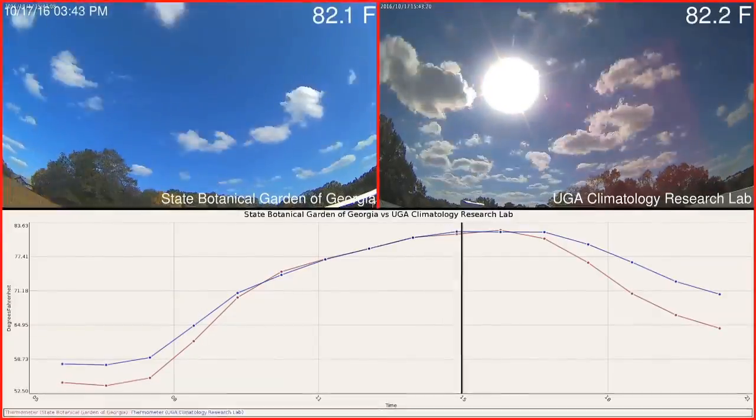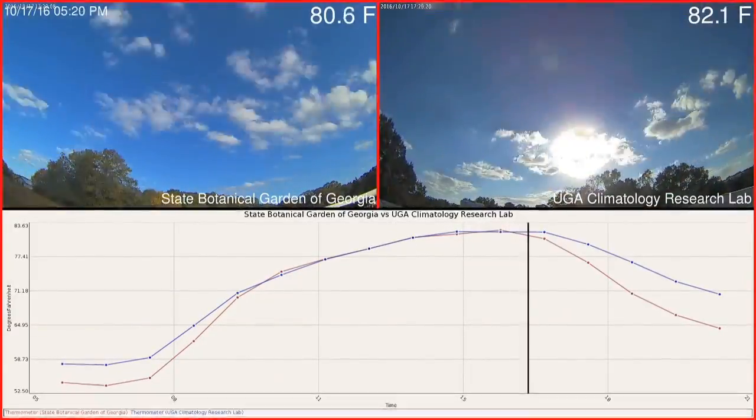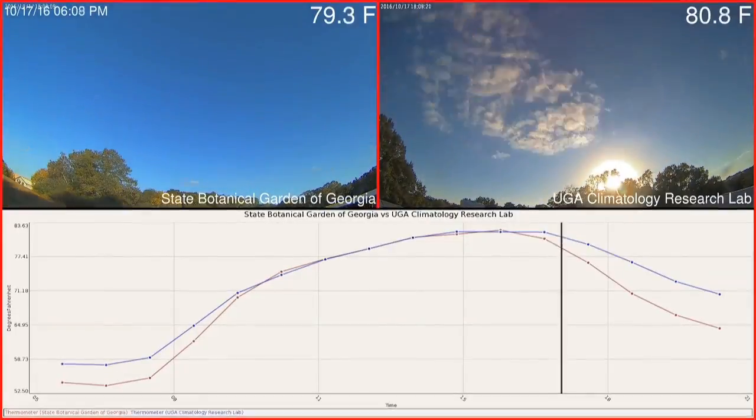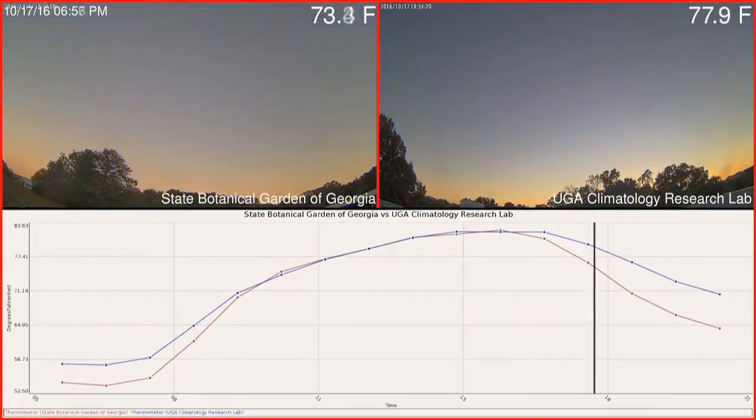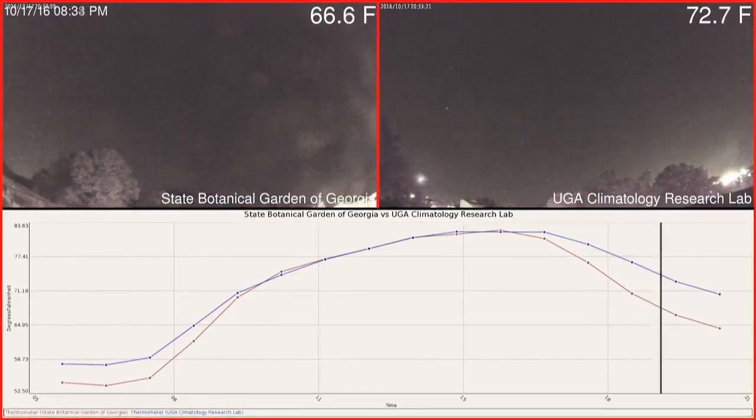The weather platform not only collects information, but it also incorporates a camera so you can actually see how the weather was. At the end of the day, it adds up all of the pictures it takes every minute and makes a time-lapse movie, so you can really see the way the sky is working — the clouds and the different layers.